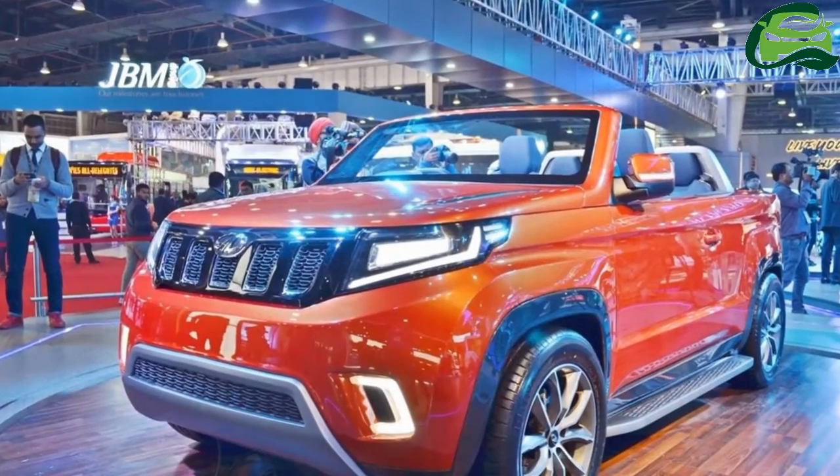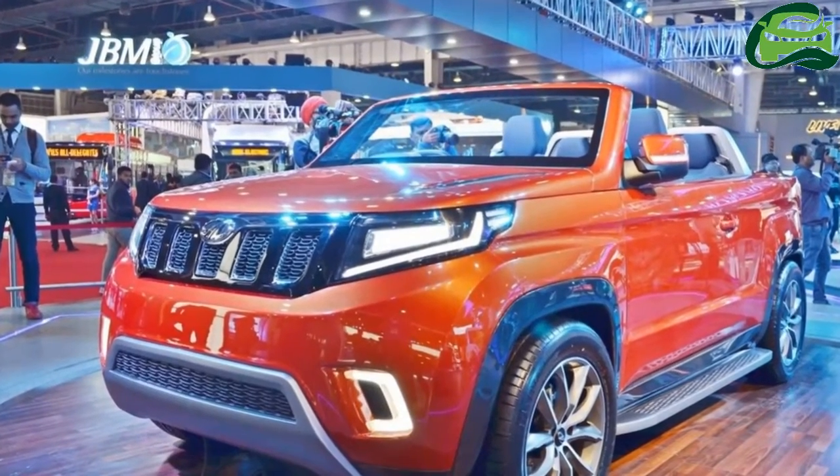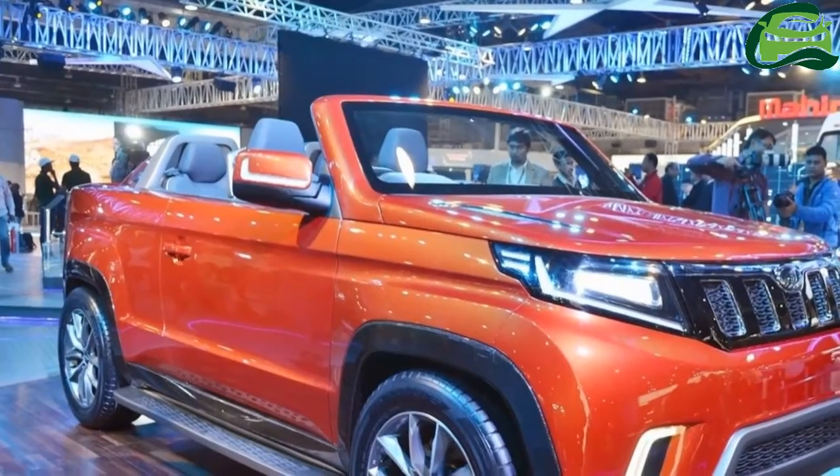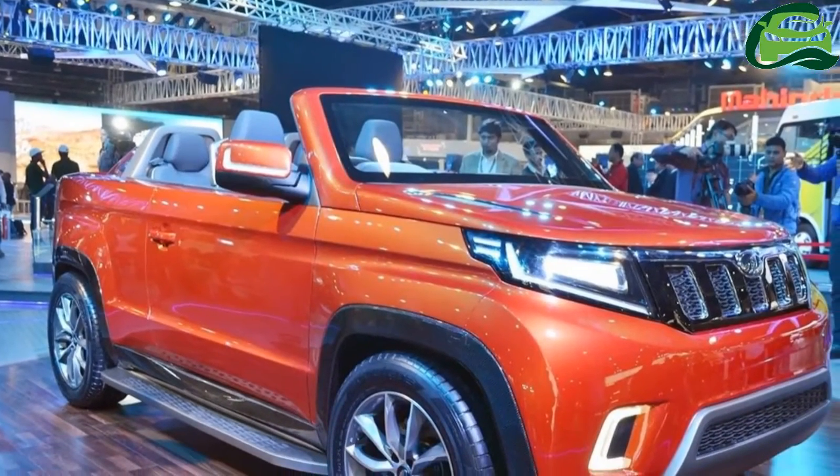Mahindra has unveiled the Mahindra TUV Stinger concept at Auto Expo 2018. This concept is the first Indian convertible SUV.